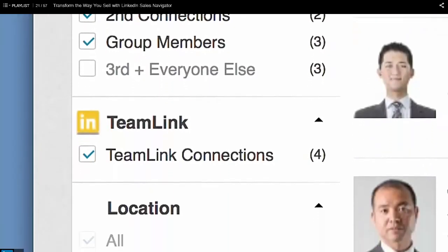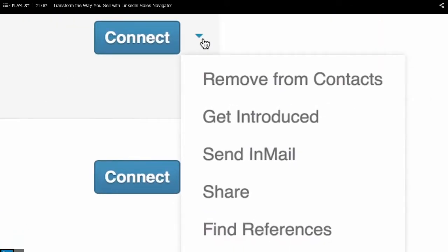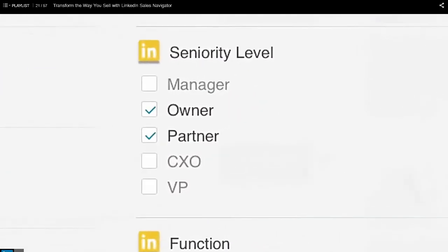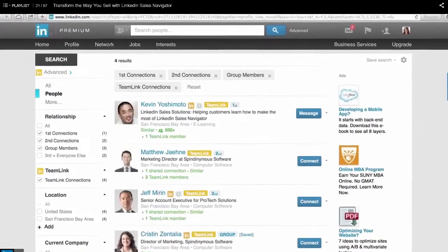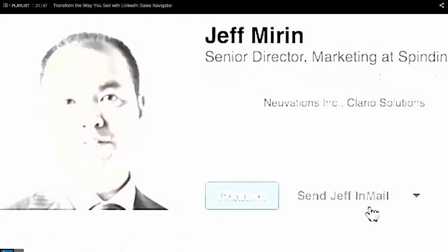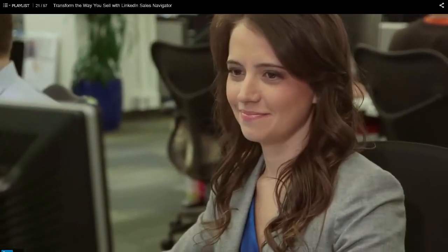Get greater network visibility with Teamlink and more powerful search functionality to identify the right people. Build and save a lead list to find new prospects automatically, giving you the first mover advantage as decision makers move into your target companies, industries, or territories, and leverage rich profile data to gain insight on what to say and when to reach out to existing customers, contacts, and partners.